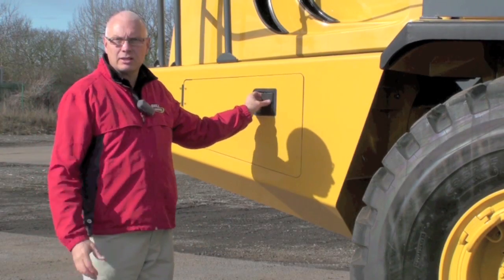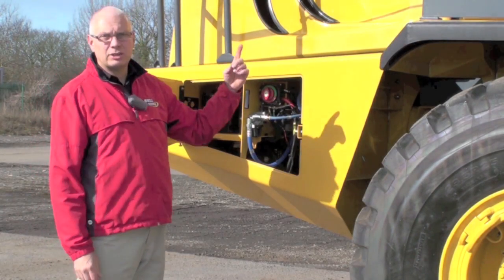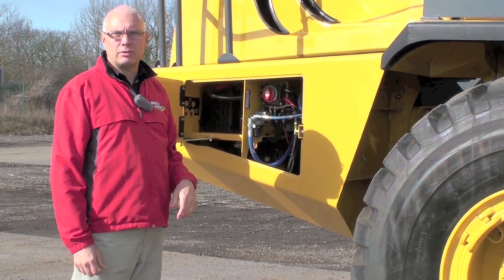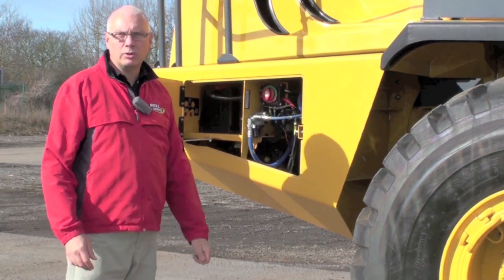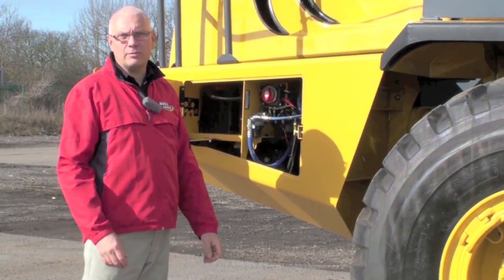The battery isolator is located here. On late night shifts, the operator can climb down the machine with all his lights left on because the electrics are fully isolated on this switch. And conversely, when he returns to the machine in the morning, reactivating this switch will illuminate all the lights for him.